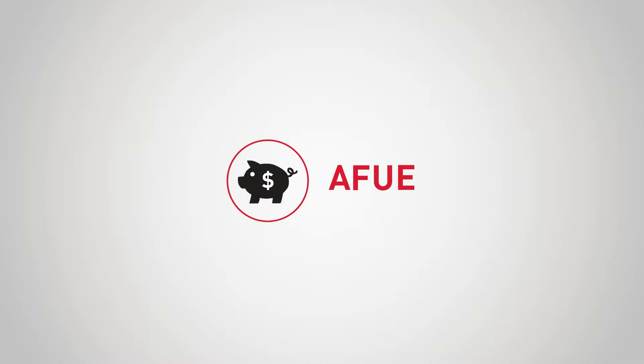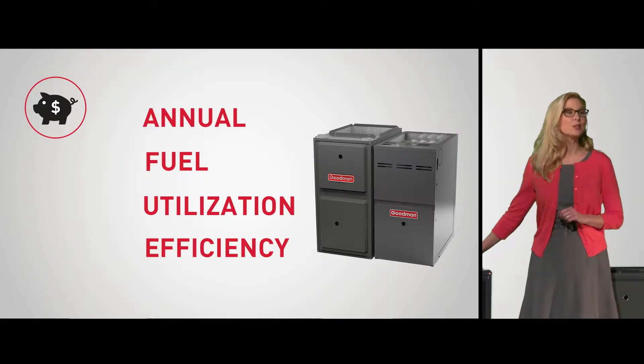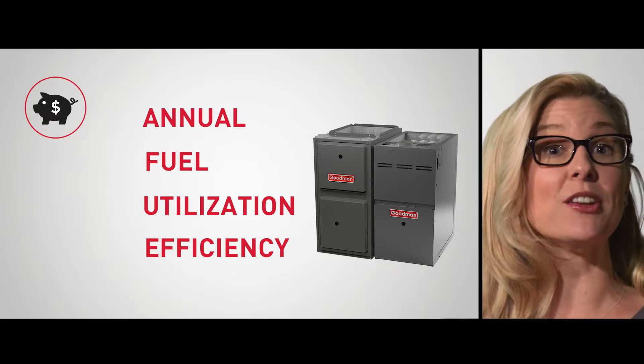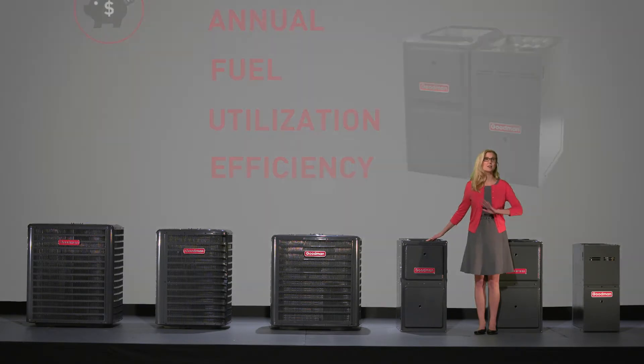First, let's take a few moments to look at AFUE — Annual Fuel Utilization Efficiency. It's the golden standard by which the American Society of Heating, Refrigeration, and Air Conditioning Engineers measures gas furnace energy efficiency. Understanding this rating is well worth the time. Let me show you why.